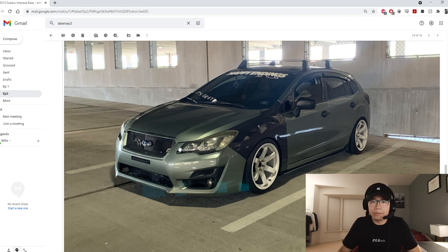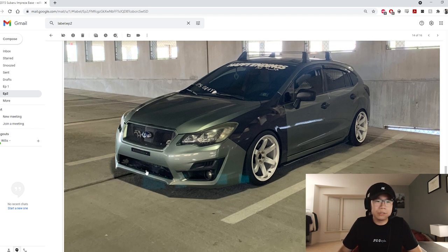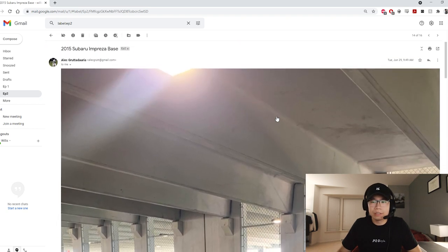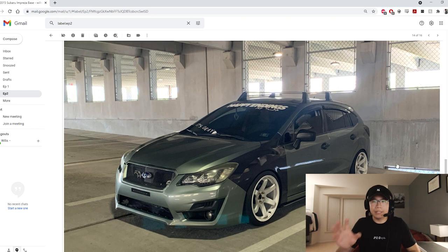Love the wheels — good fitment, always welcomed. You could definitely use a front lip, I think, but I do like this a lot. This color I've really never seen before, so it's also a welcome thing. I think one thing you do need is a wing — it helps a lot with this car, for sure. But overall a very nice car, everything ties together.